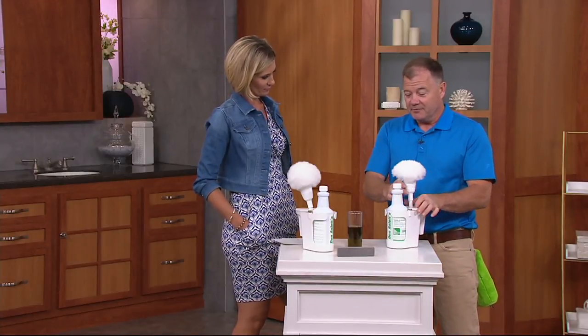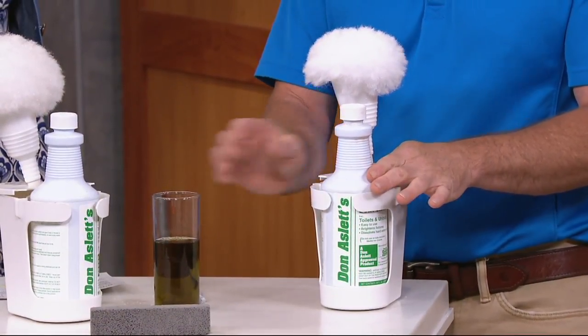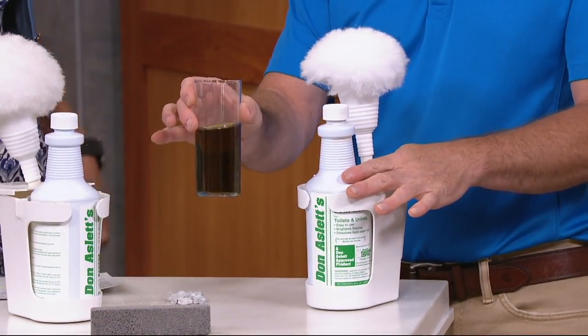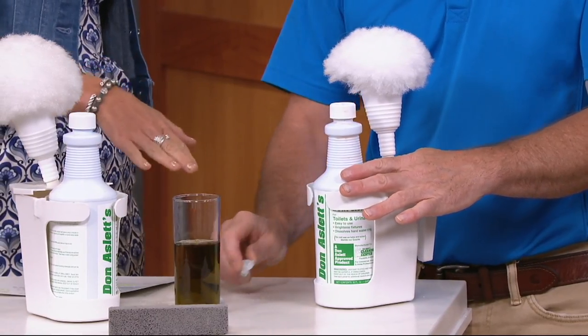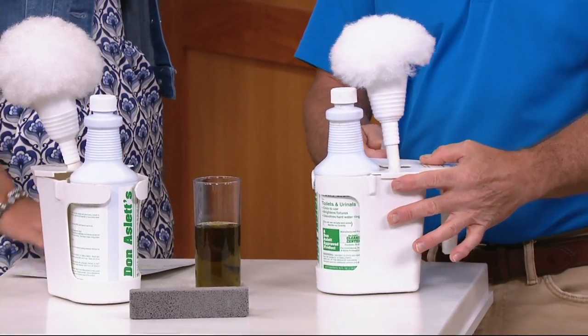The way it works is very simple. In the bottle is a very concentrated formula — this is what it actually looks like. You get two bottles, and this is a super size. Less than $12 each, with more than 600 five-star reviews.